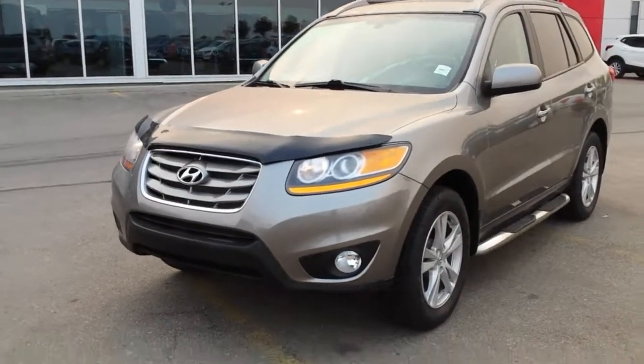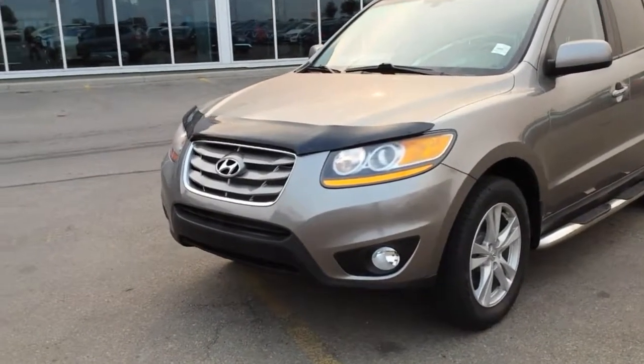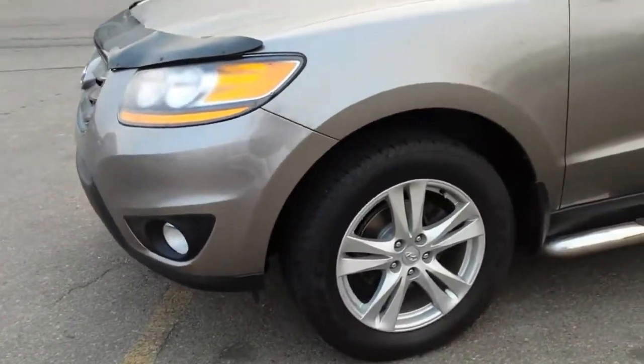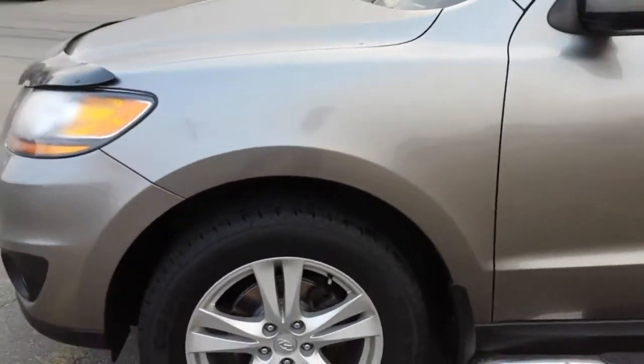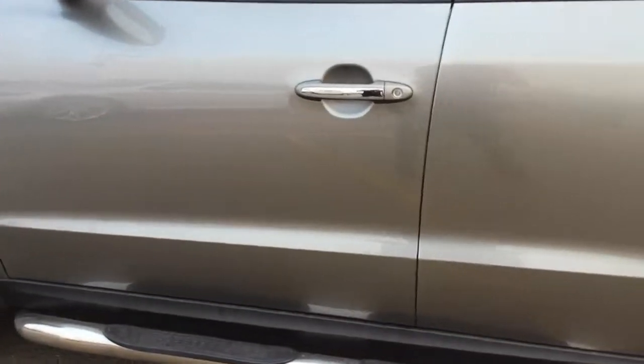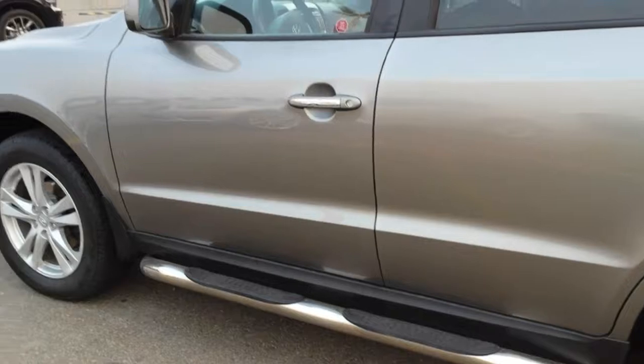Hi Jonathan, it's Mark here from Sherwood Nissan. This is the 2011 Santa Fe Limited that you inquired on. As you can see, it's in real, real nice shape. It's got new tires and the running board.